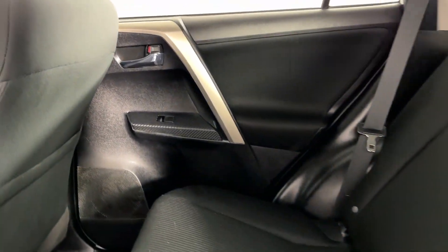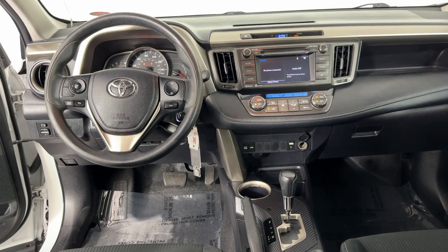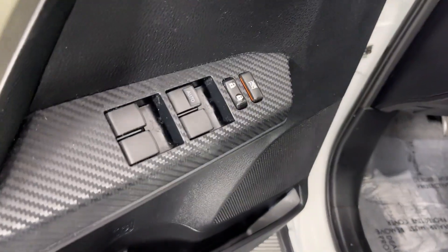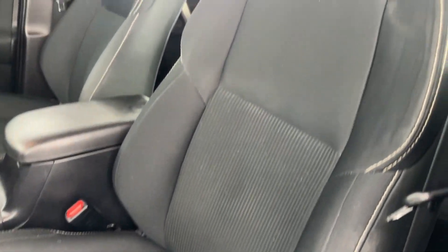You deserve to get everything you want in your next vehicle. This RAV4 ticks all the boxes: safe, efficient, comfortable, capable, and big on style. You also deserve the best service the industry has to offer — we'll take outstanding care of you. Come in for a test drive and meet our professional team.